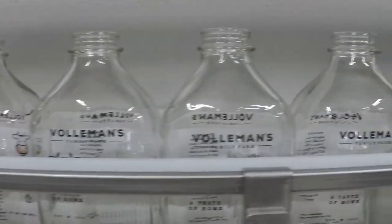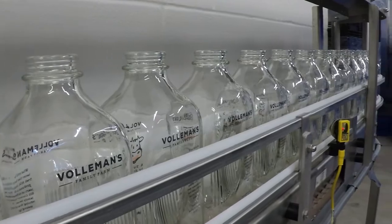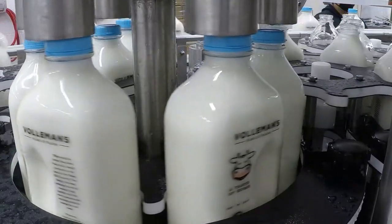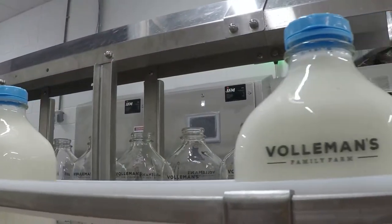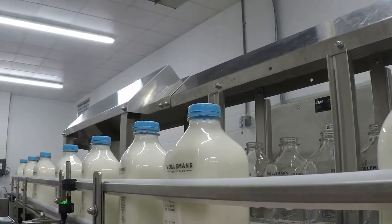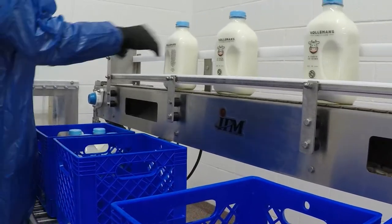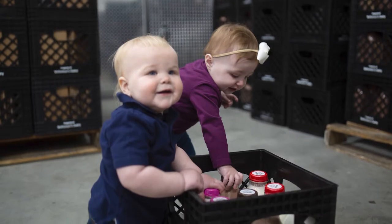Once the bottle is rinsed out, we actually sanitize those bottles and then they get put onto a conveyor line, which takes them right to our filler where we put our high quality milk into the bottles. From there, our bottles are sent out onto the line where they're jetted with an inkjet to tell you what the best buy date is on the top of the lid. Then they get put into crates and sent into the cooler, where we continue doing our testing to make sure we have only the best quality and everything is safe for you to drink.